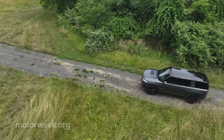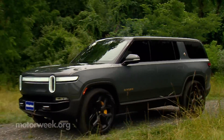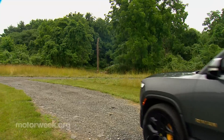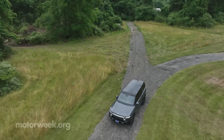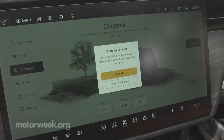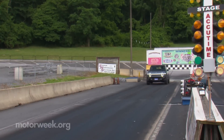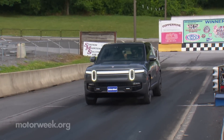For off-road fans, the SUV is every bit as capable as the truck, if not more so due to the shorter wheelbase. Ground clearance maxes out at a very high 14.9 inches, with the quad motor having 10 different drive modes to choose from. Fortunately, sport is one of them, so off to Mason-Dixon Dragway.